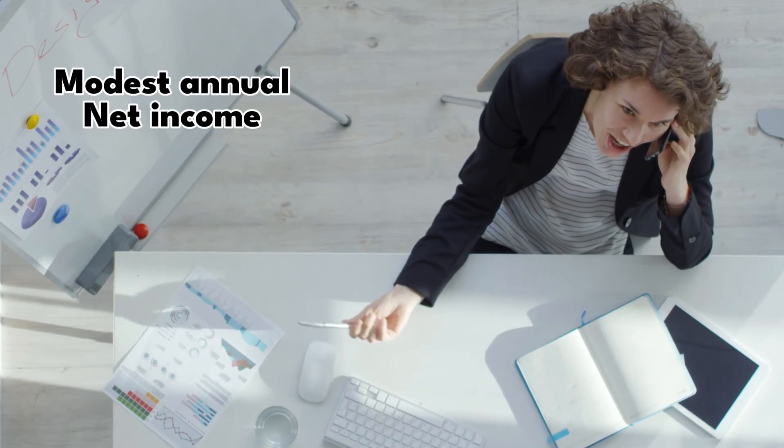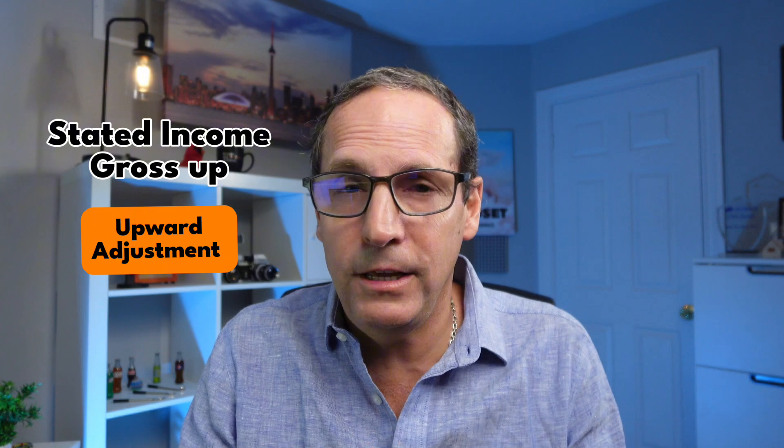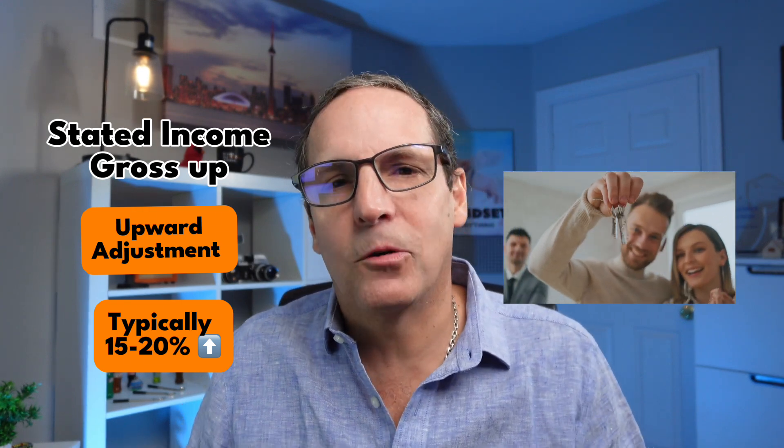Let's say you're a freelancer or run a small business as a sole proprietor. Your annual net income might look modest after you've deducted expenses for things like office supplies, travel, equipment, and other costs. But with a stated income mortgage, a prime lender could allow us to adjust your income upwards. Usually they gross up by anywhere from 15% to 50%, and this will more accurately reflect your gross income before deductions. This could make all the difference in getting the mortgage you need.